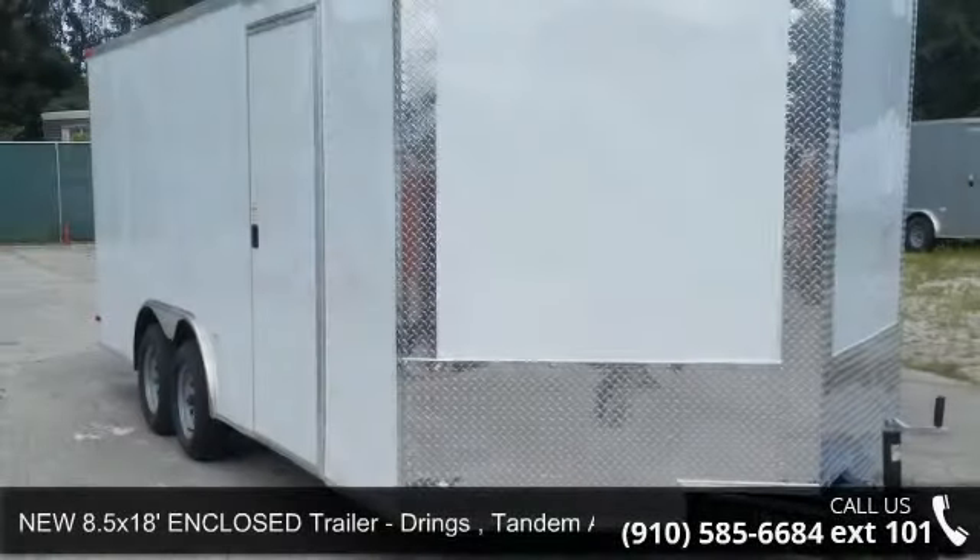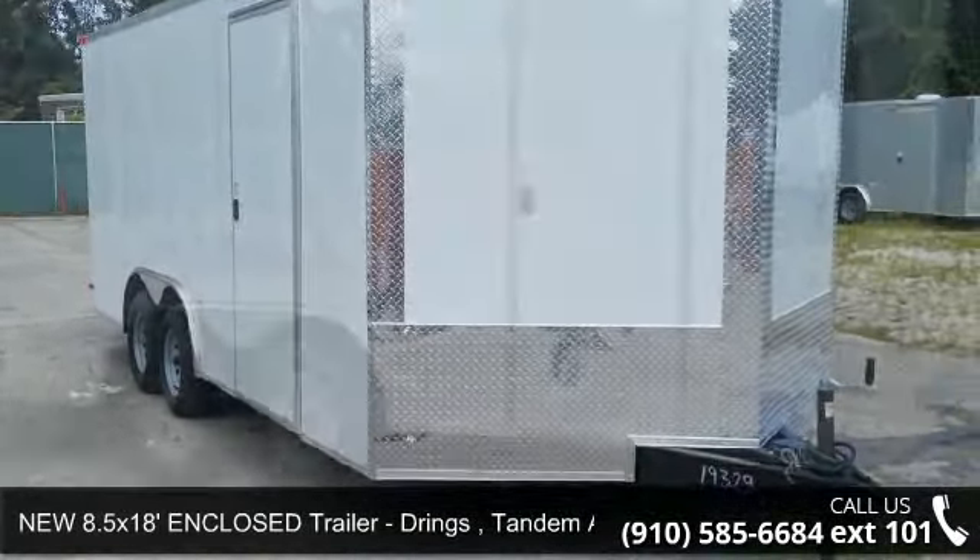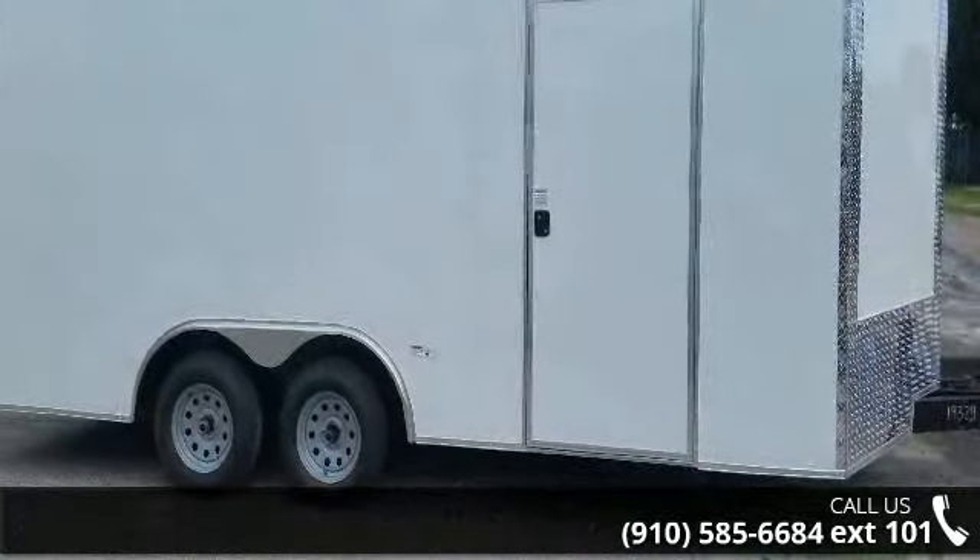Up for sale is a new 8 and a half by 18 enclosed trailer with D-rings and tandem axle. This trailer is ready for the road.